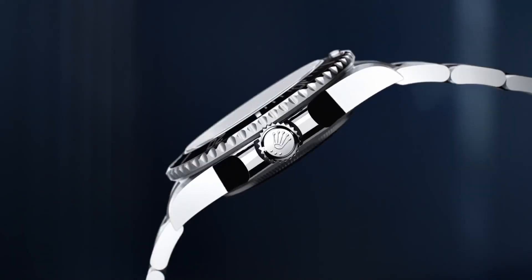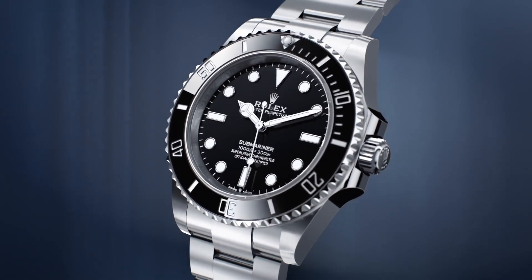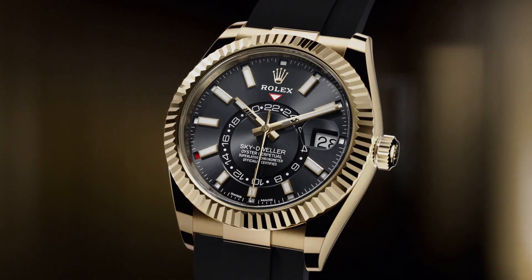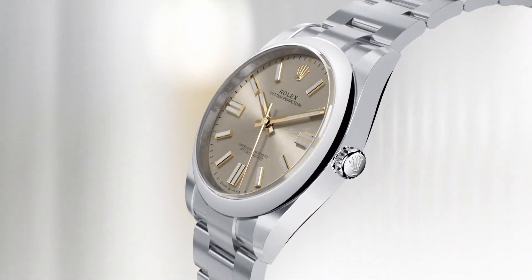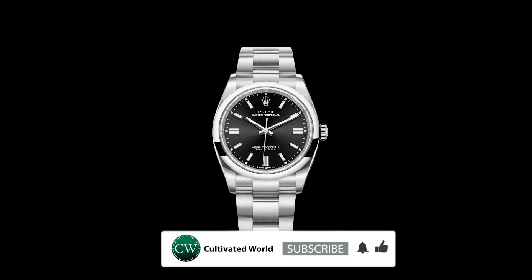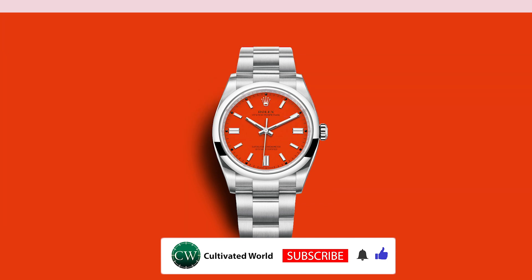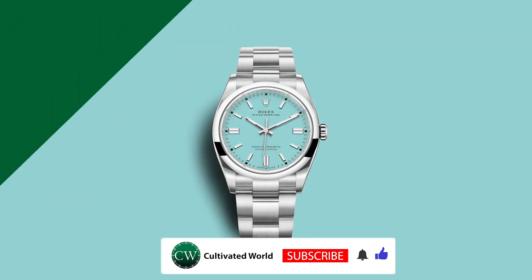So what do you think of the new Rolex models for 2020? Do you prefer the new Submariners? What about the Skydweller — does it work on the Oysterflex? Let us know your thoughts in the comment section below. If you like watches as much as we do and want to see more watch content like this, please like and subscribe and remember to hit that bell icon.